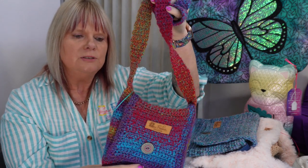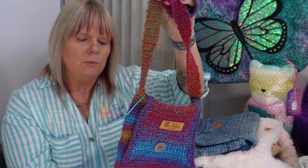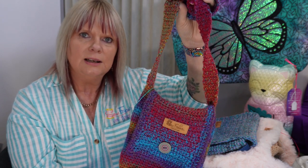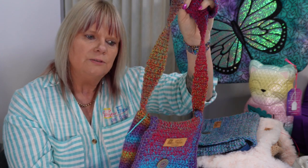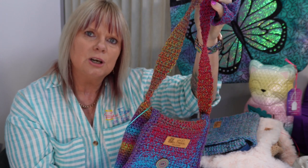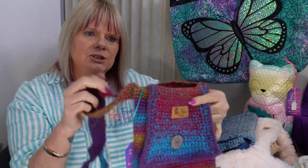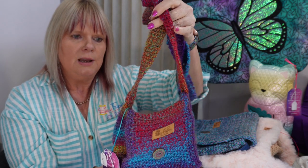They all have different types of yarns. I like variegated yarns and most of the time I use two or sometimes three yarns together to get a nice effect. I also like different textures. This one here is just a cross body bag style.